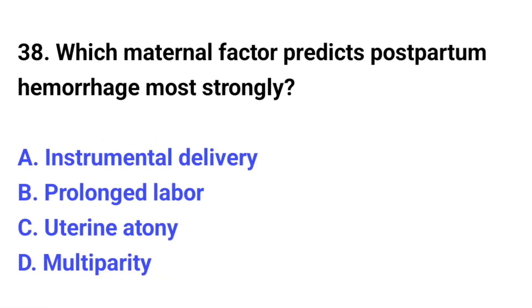Question number 38. Which maternal factor predicts postpartum hemorrhage most strongly? The correct option is C: Uterine atony.